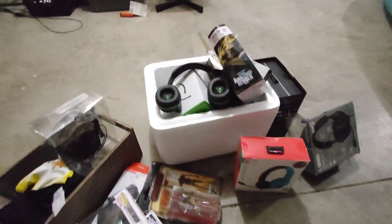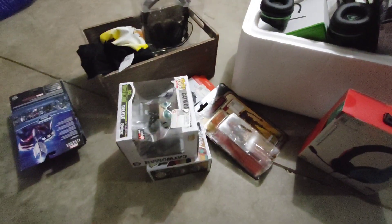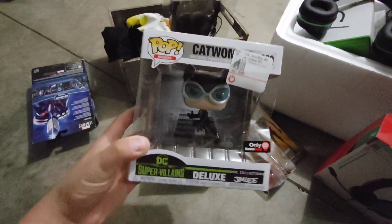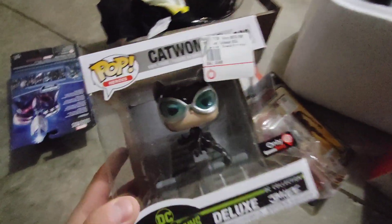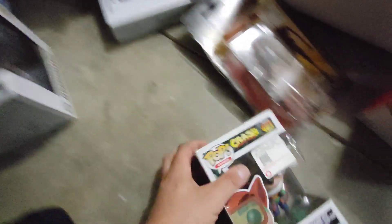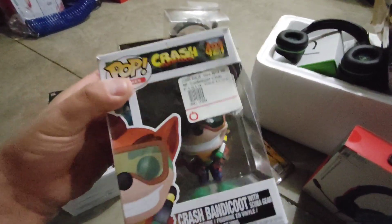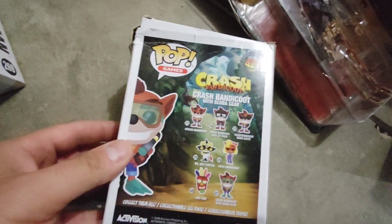I did find quite a few things in the dumpster. I don't even know where to start with these pop figures. Look at that — that is Catwoman. I just like these things, there's just something about pop figures. We found Catwoman, and we have this one — it's a little crushed but we have Crash Bandicoot. How many of you all have played that game? They're all the characters, so that's pretty cool.